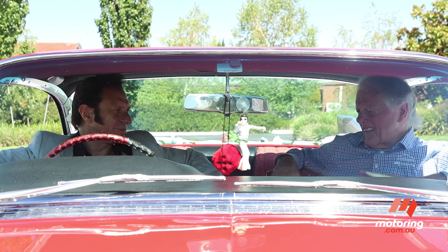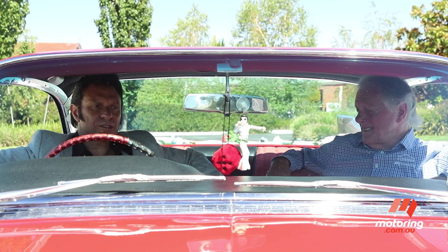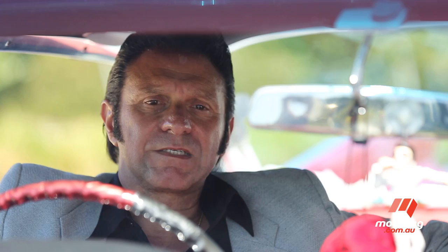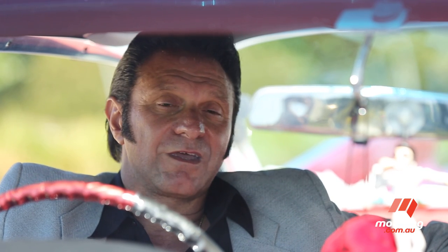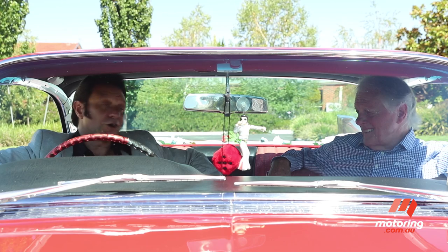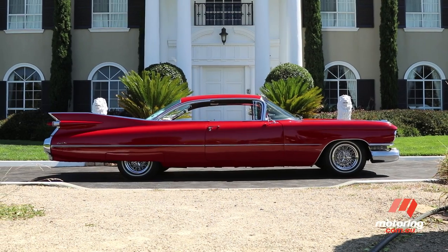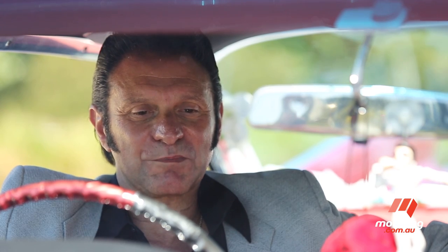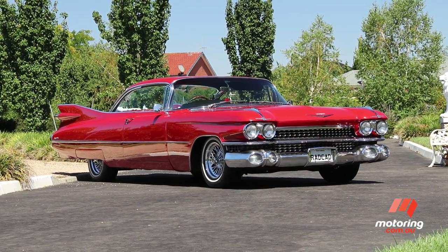Where did the whole Cadillac thing start? I think the passion started for me back in my early days as a young boy. Dad had a 1957 Coupe de Ville and I just loved it. I cried when he got rid of it and I thought one day I'm going to have a car like that. This one came up locally in Melbourne, and Dad and I went out and had a look and we purchased this 1959 Cadillac — it runs a four-speed automatic.